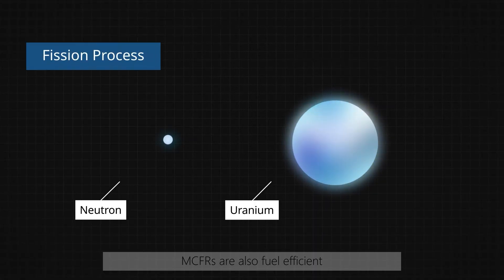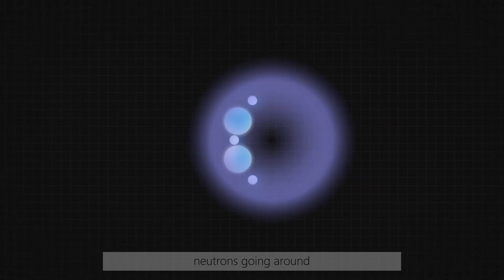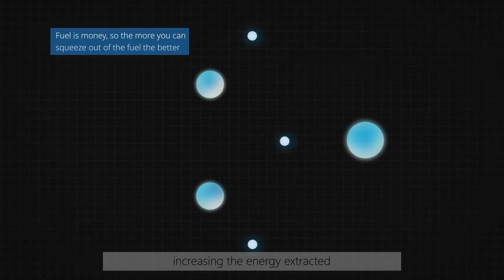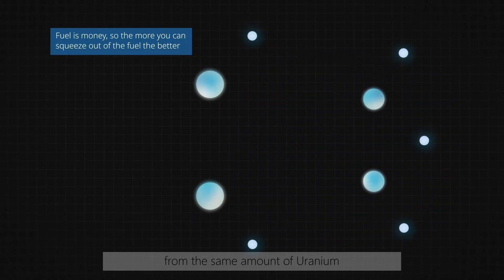MCFRs are also fuel efficient. A fast reactor has more neutrons going around, makes more fissile material, and will fission more Uranium-238, increasing the energy extracted from the same amount of uranium.